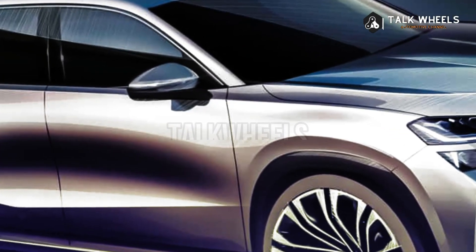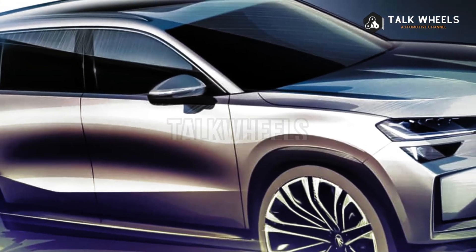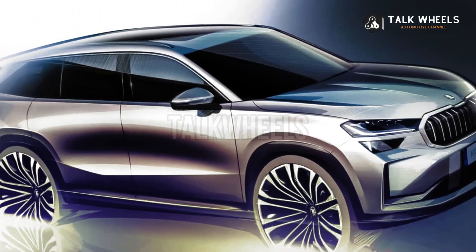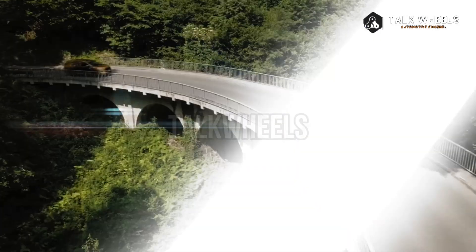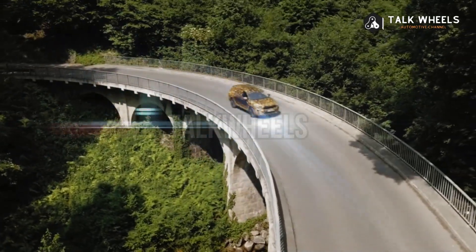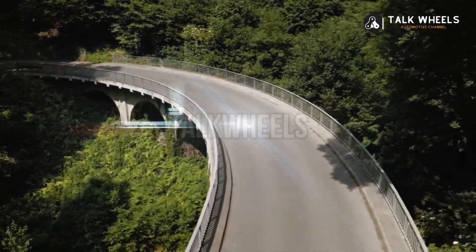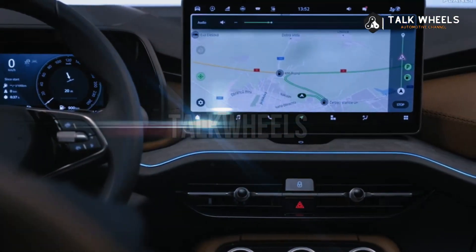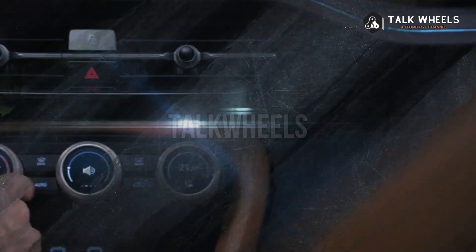The 2024 Kodiaq will be the first one with so-called top LED Matrix headlights. At the rear, it will have C-shaped taillights connected by a thin strip at the bottom. Between the light strip and the rear windshield, there will be new Skoda lettering on the tailgate. Further down, depending on engine and trim, there may be additional emblems.